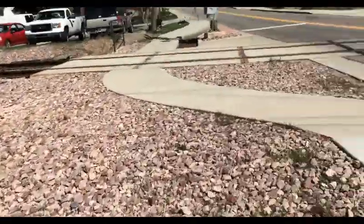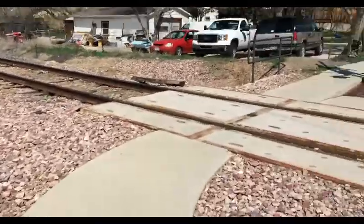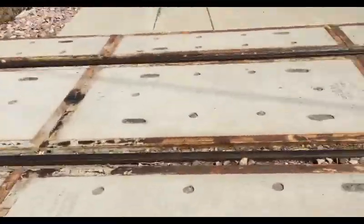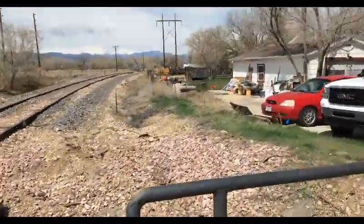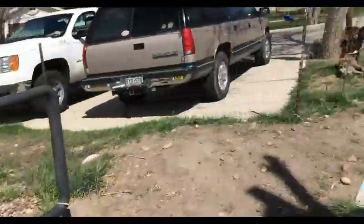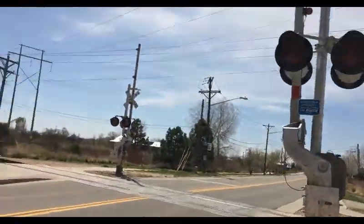The reason why I didn't film this crossing earlier is because it's not used often. It's like used once a week. Usually that time of week I'm in school. Not this week. So yeah, we're here.